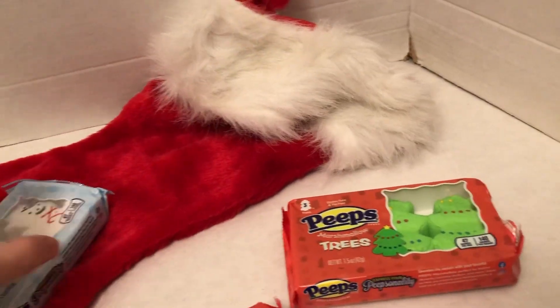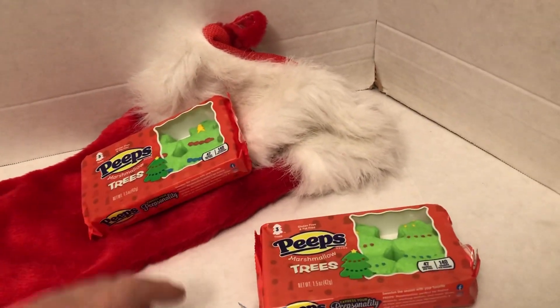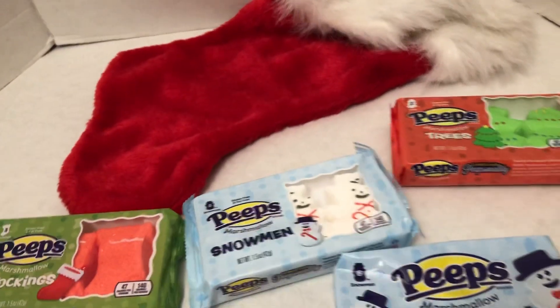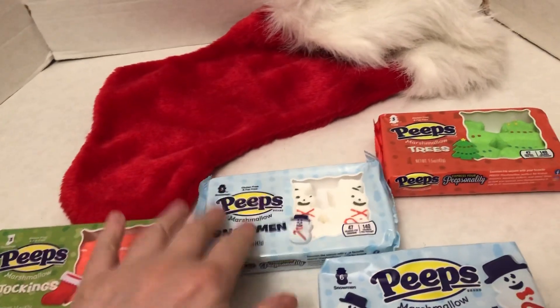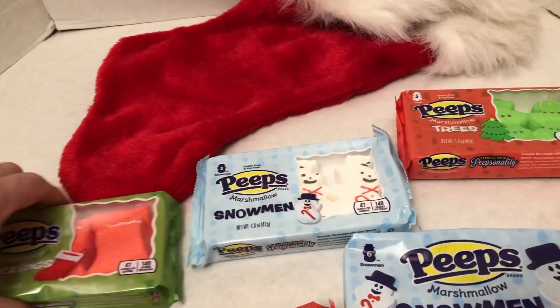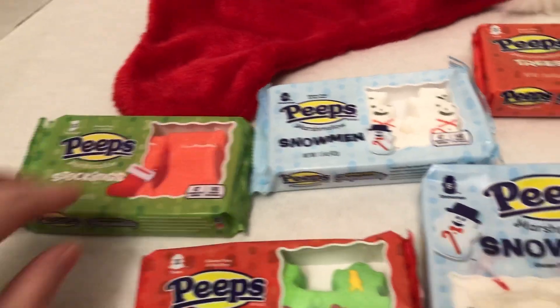You can see these can fit in there — stocking stuffers, if you like. Sometimes I put them in there. A lot of times I go to the extra trouble of wrapping them up in Christmas paper, so I have something else to unwrap instead of just taking them right out of the package. A little bit of fun.